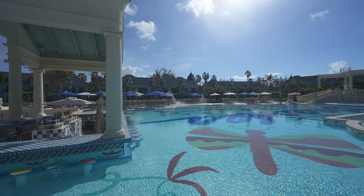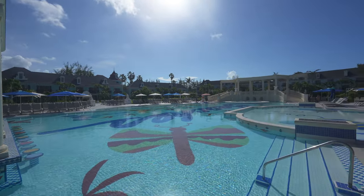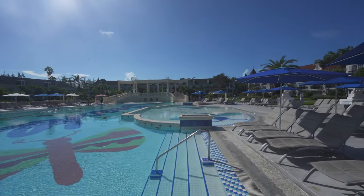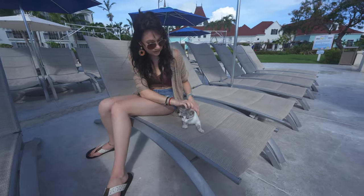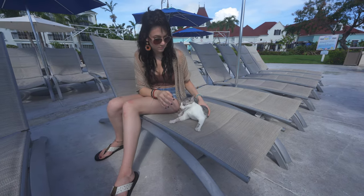At Beaches Turks and Caicos, unlike other all-inclusive resorts, you can stay in any room category and get access to all the amenities on the property. You don't have to book a butler suite with a private pool to get certain drink packages or certain meals. You can stay in the French village and get the same access as everyone else.